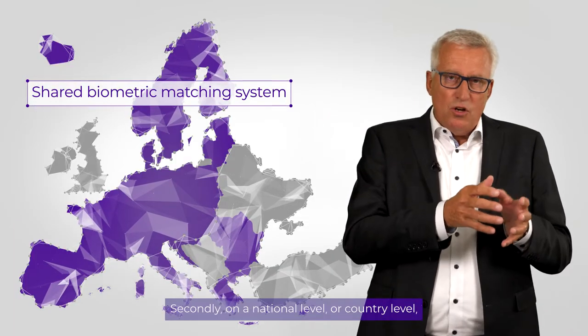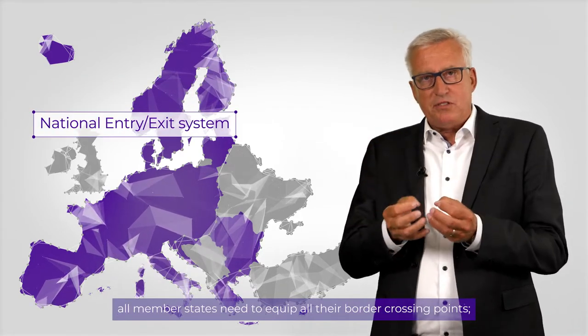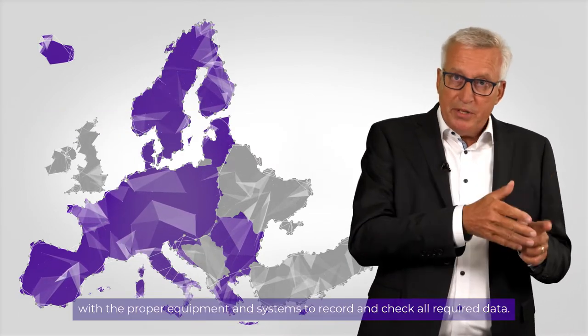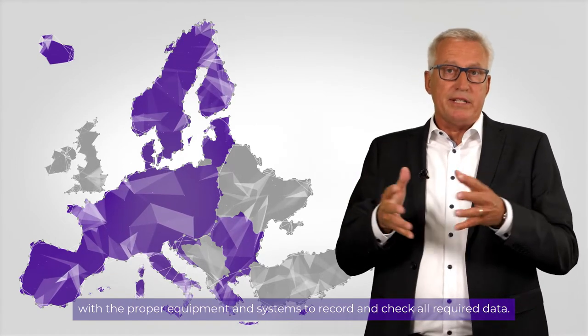Secondly, on the national level or country level, all member states need to equip all their border crossing points — air, land, sea — with the proper equipment and systems to record and check all the required data.